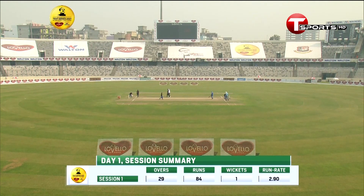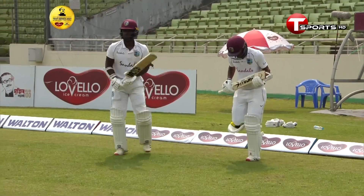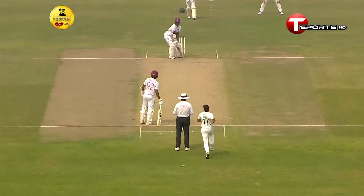So the state of things at the end of the first session of this second Bangabandhu Test: West Indies 84 for one. We'll take a break for some lunch as the players are doing, and we'll be back with more live action in just over half an hour from now. The players came back after lunch brimming with confidence.